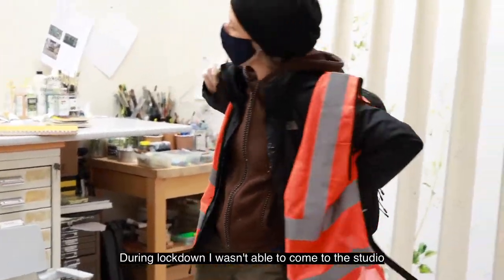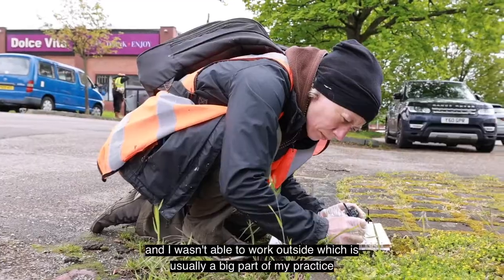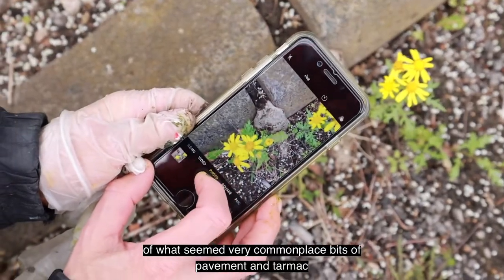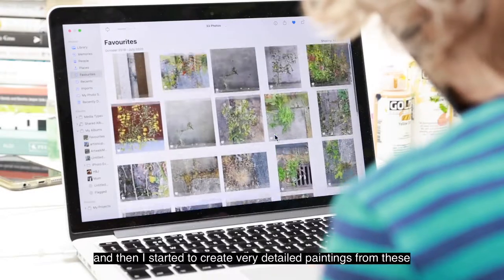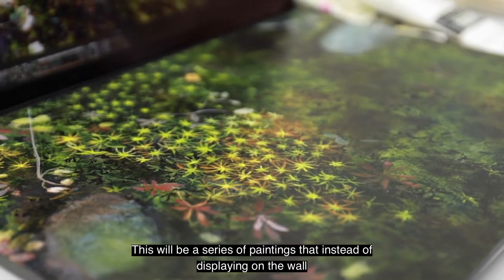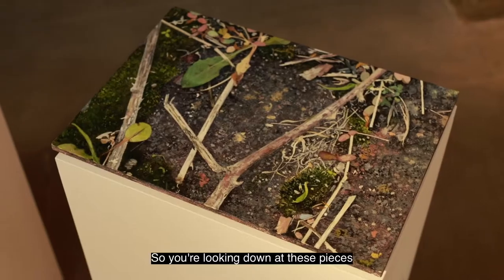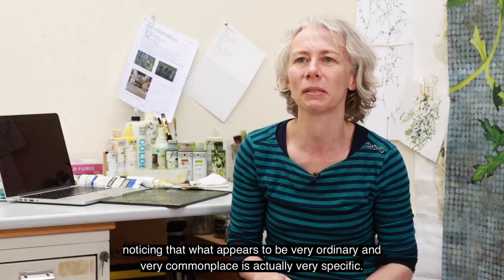During lockdown, I wasn't able to come to the studio and I wasn't able to work outside, which is usually a big part of my practice. I started to take bird's eye photographs of what seemed like very commonplace bits of pavement and tarmac, and then I started to create very detailed paintings from these, finding that there were all these fascinating worlds in these tiny little places. This would be a series of paintings that instead of displaying on the wall will actually be presented on a flat plane, so you're looking down at these pieces, noticing that what appears to be very ordinary and commonplace is actually very specific.